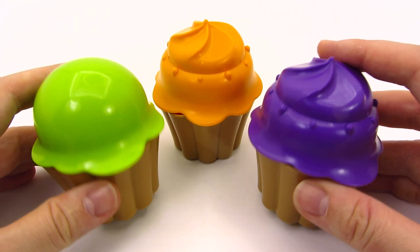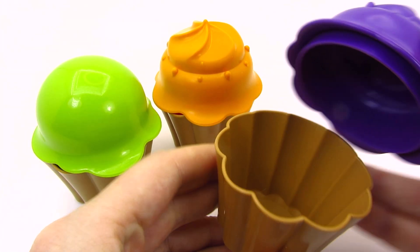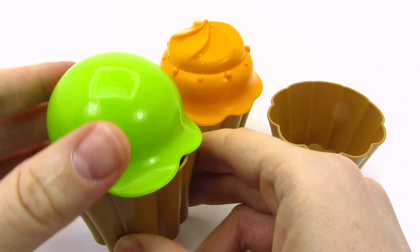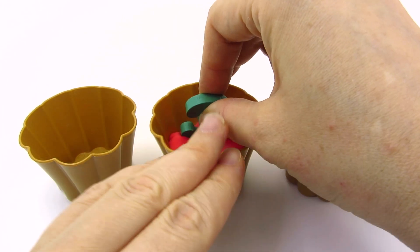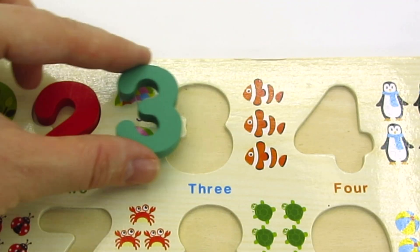Look! There's three cupcakes! Let's take a look inside them! The purple one? Nothing! The green one? No! The orange one? Wow! Here's another number! It's the number three! Let's put it back in the puzzle!